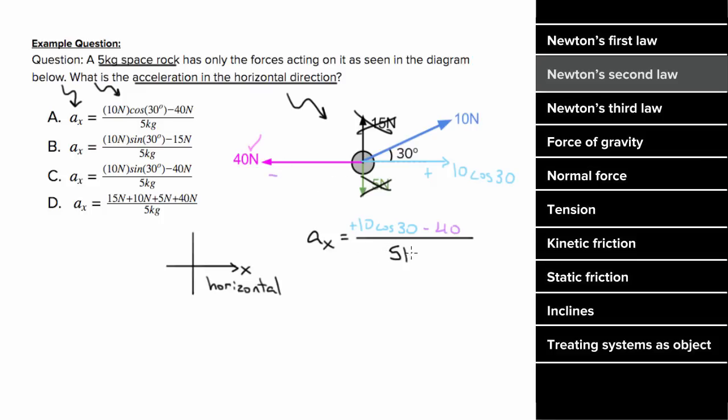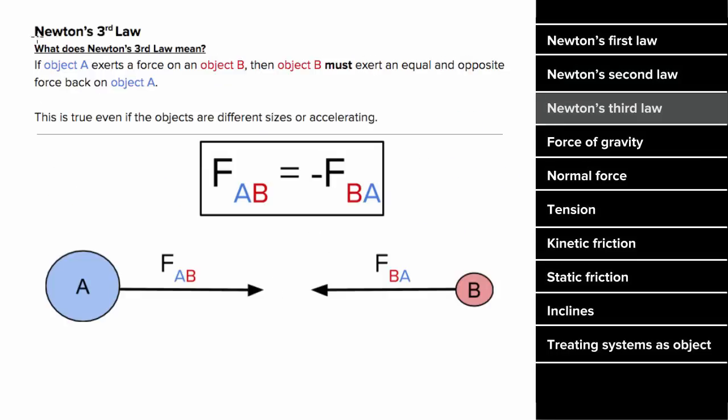So the acceleration in the x direction would equal the net force in the x direction: 10 cosine 30 (a positive contribution since it points to the right) minus 40 (a negative contribution pointing to the left), divided by 5 kilograms, which gives us the correct acceleration in the x direction.